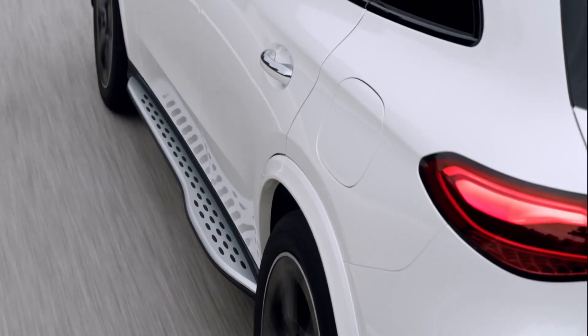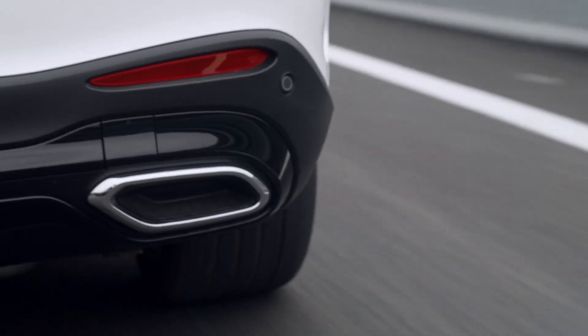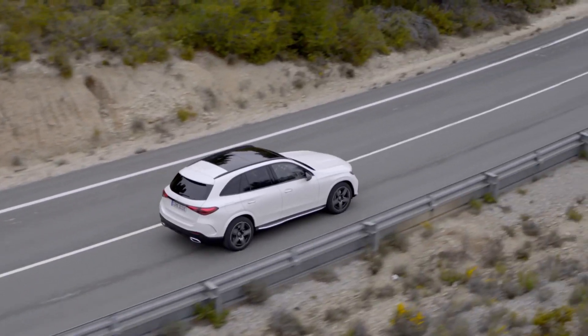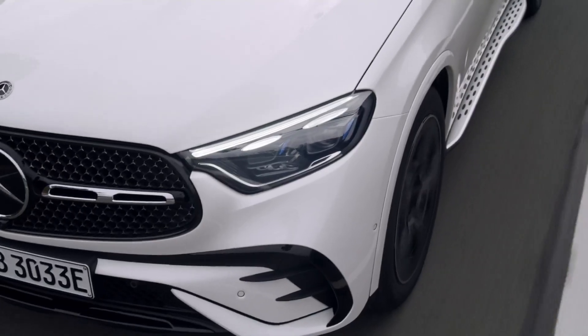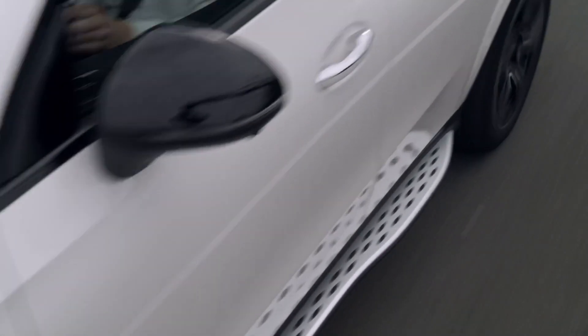The new GLC is systematically designed for hybrid driving and sets efficiency standards. The engine lineup includes four-cylinder petrol and diesel engines with an electric motor. Four of them are mild hybrids with a built-in second-generation starter generator ISG, and three additional engine variants are plug-in hybrids.